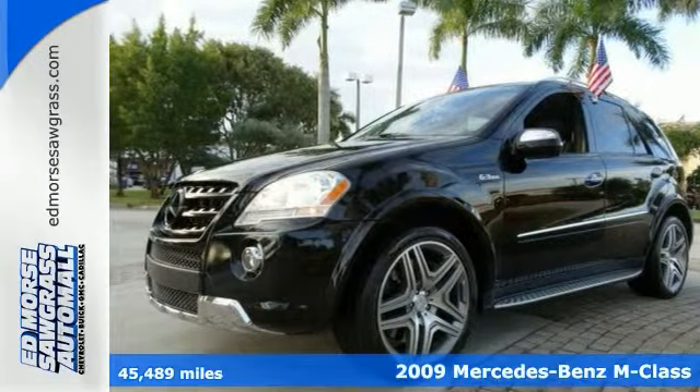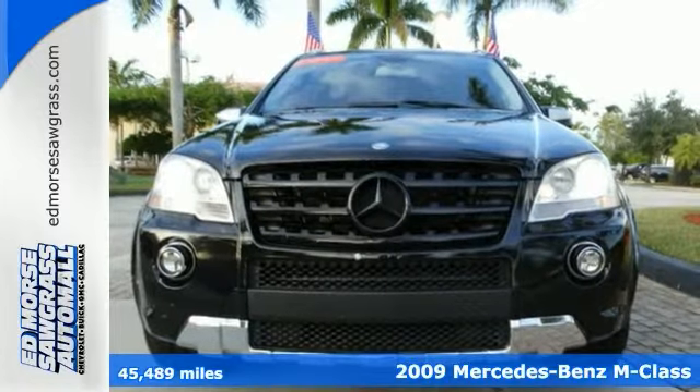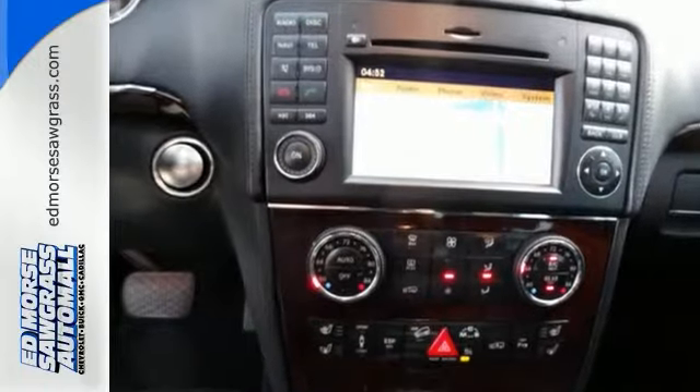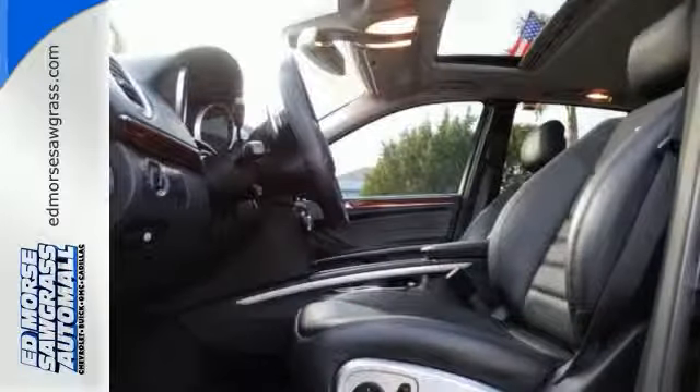It's a 2009 Mercedes-Benz M-Class. For 2009, the M-Class is restyled with a new bumper design and new grille and headlights. Also standard are Bluetooth wireless, MP3 audio inputs, and a power sunroof with remote operation.